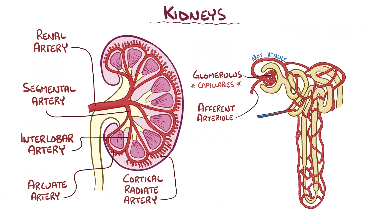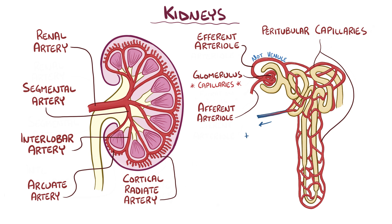Instead, the glomerulus funnels blood into efferent arterioles, which divide into capillaries a second time. These peritubular capillaries then reunite to become the cortical radiate veins, then the arcuate veins, then interlobar veins, and then finally into the left and right renal veins, which connect to the inferior vena cava.